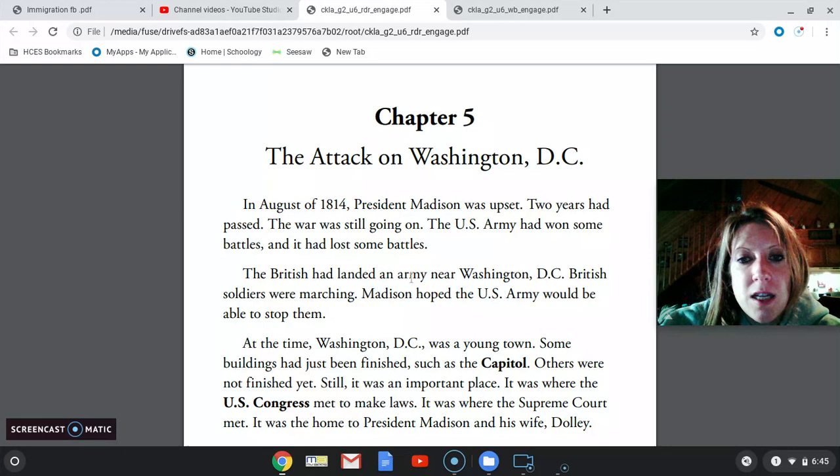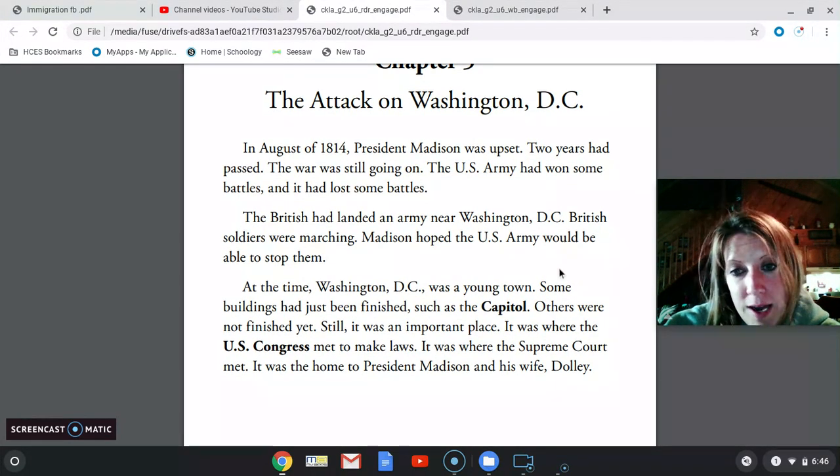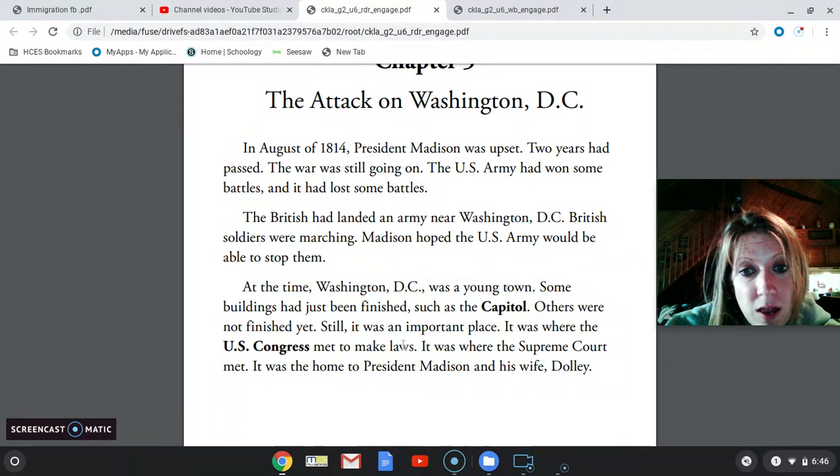The British had landed an army near Washington, D.C. British soldiers were marching. Madison hoped the U.S. Army would be able to stop them. At the time, Washington, D.C. was a young town. Some buildings had just been finished, such as the Capitol. Capitol with an O is a building; Capitol with an A is our nation's capital, like the city of Washington, D.C. Others were not finished yet. Still, it was an important place — it was where the U.S. Congress met to make laws.